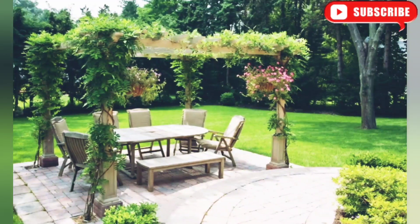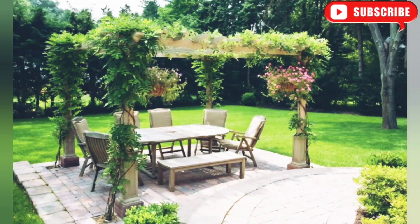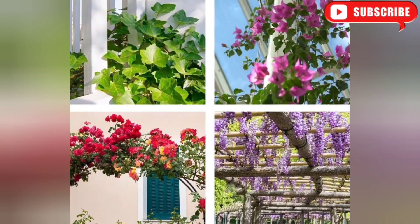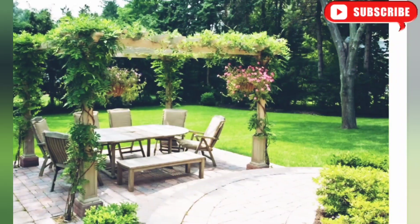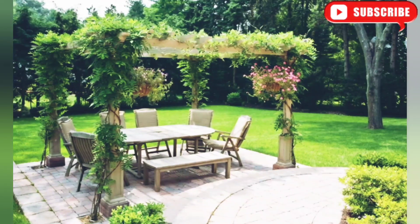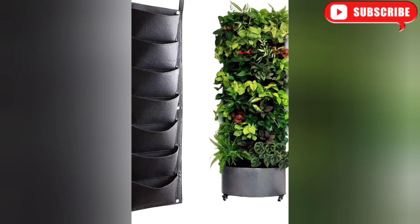Our next landscaping idea is all about creating a shady retreat. A pergola covered with climbing plants is not only visually stunning but also provides relief from the sun's rays. You can choose from a variety of climbers like wisteria, honeysuckle, or jasmine — the combination of greenery and shade will make your outdoor space feel like a secret garden.